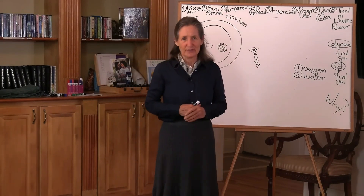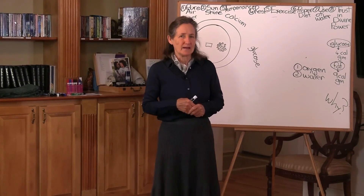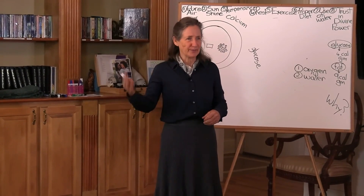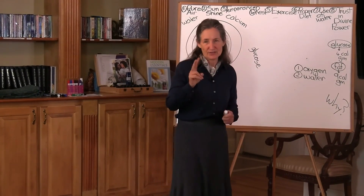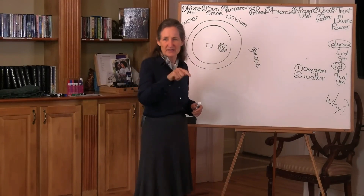I don't like water. If I drink water, my feet swell. If I drink water, I'm going to the bathroom all day. Those last two answers tell me that the water's not getting inside the cell.